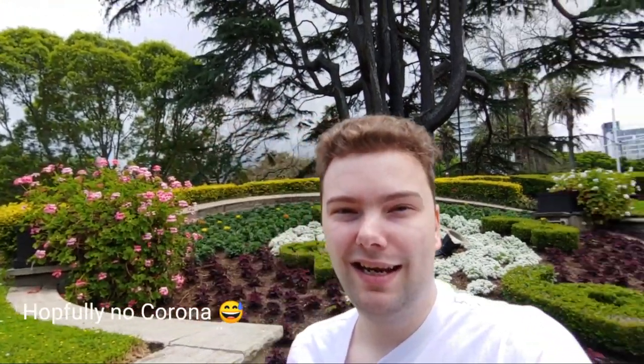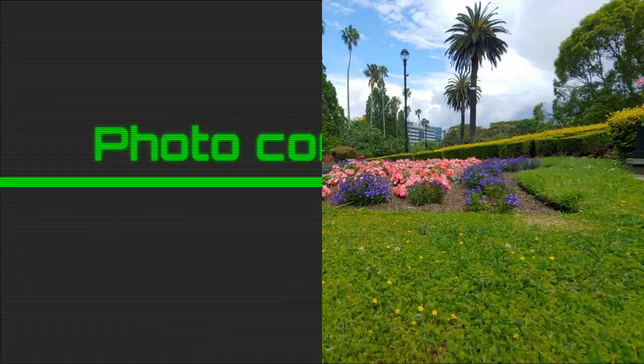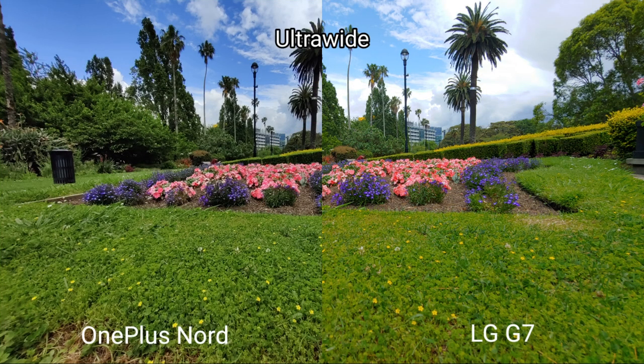That's the short vlogging test. Now let's compare some photos. Looking at the ultrawide shots — the LG G7 has a slightly brighter picture with less contrast, and dynamic range looks good. The OnePlus Nord has more contrast and a darker picture overall. The LG G7 also has a wider field of view in the ultrawide mode. Colors are pretty similar but a bit darker on the OnePlus.